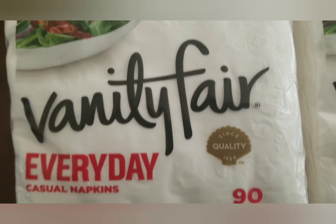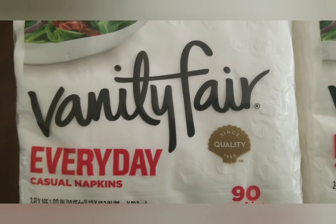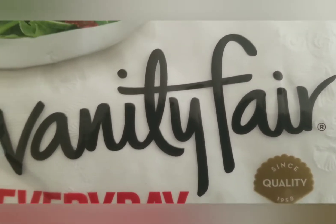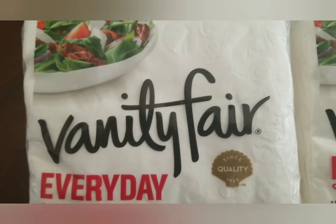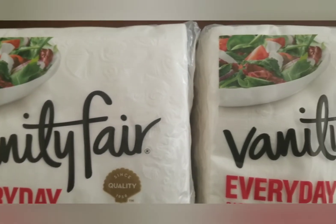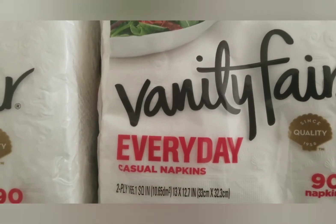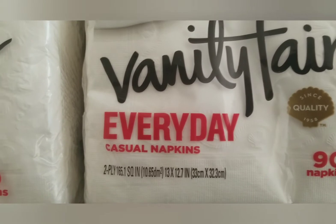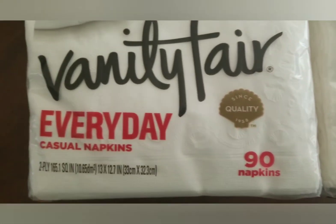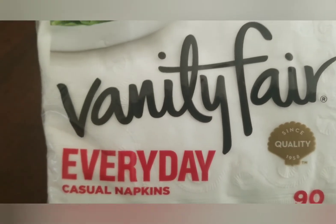I went to Walgreens and got two packages of the Vanity Fair Everyday Casual napkins. These are priced at $2.99 and Walgreens has a sale — buy one, get one free — so I got two and just paid for one. There is also a $1 coupon in the Walgreens app; just click that to your account and you will pay just $1.99.